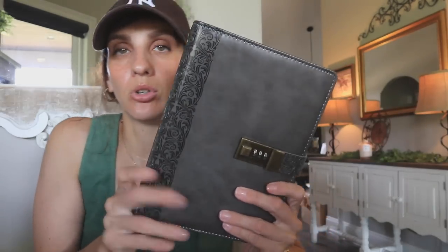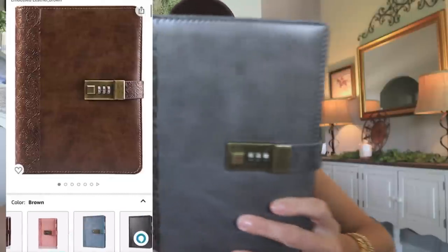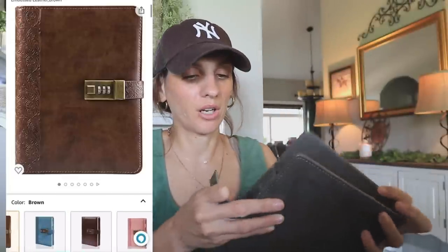I picked up this beautiful A5 planner. However, this is going to be a return because it's gray and I thought I was buying black. So I went back through the colors and decided to get a brown one instead — I'm waiting for that. It has a little lock feature, which is super cute, it comes with instructions on how to set your code, and it comes filled with paper. So if you just want to do a junk journal effect in here, you really don't need to buy any other inserts.